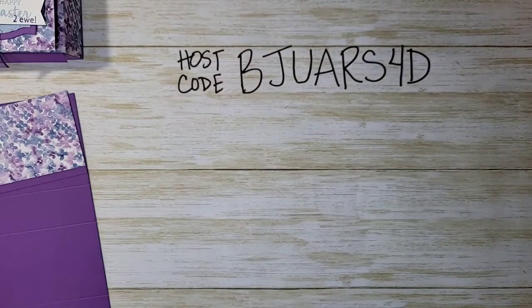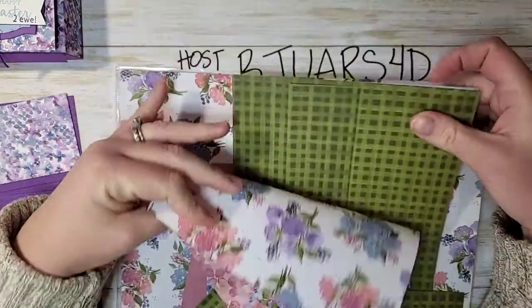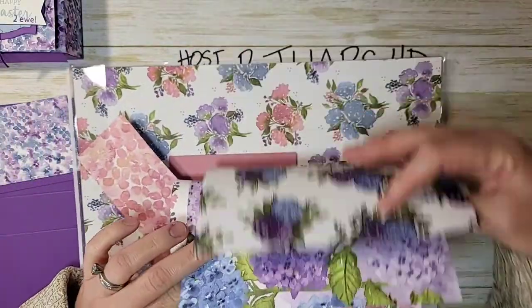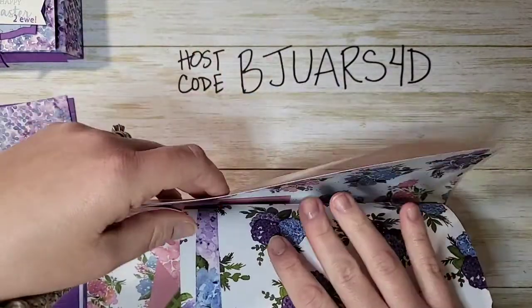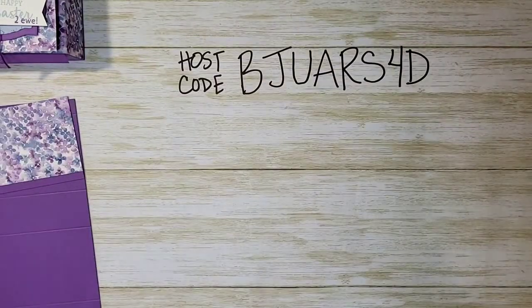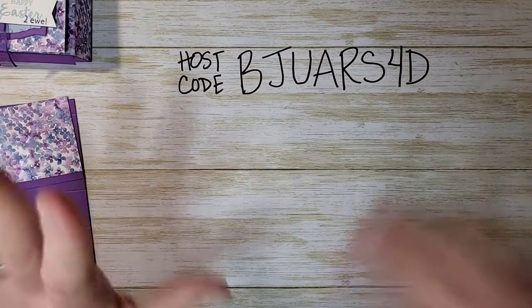We're done with all of our scoring. Let me get out the Hydrangea Hill designer series paper — it is gorgeous, so stunning. I've used this for a few projects and classes. It's in the mini catalog and I love it.